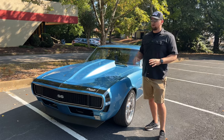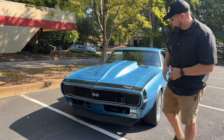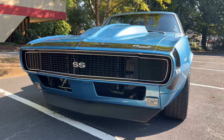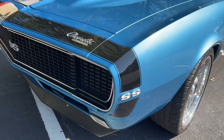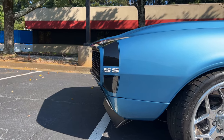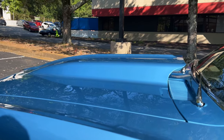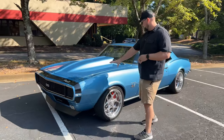Let's jump up front and talk about the paint and body. The front bumper has been deleted on this car. You have the beautiful SS grille, the RS hideaway headlights, and an awesome stripe across the nose that really breaks everything up nicely. You've got your SS badging on the front as well, and that huge cowl hood — it looks really good and you'll see why it's there in just a minute.